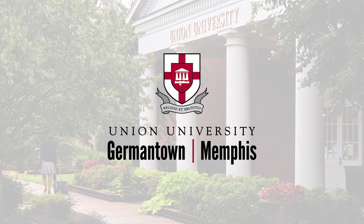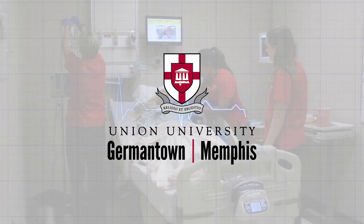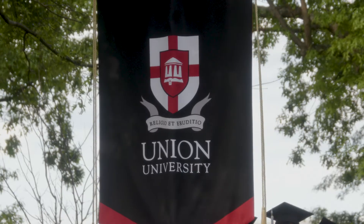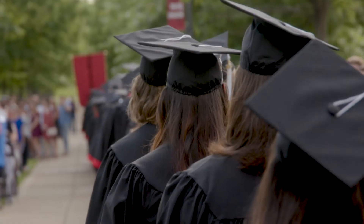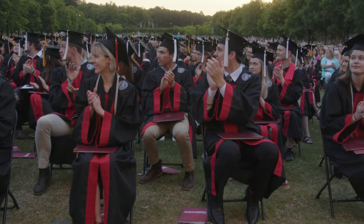The Germantown campus of Union University is home to a 15-month accelerated Bachelor of Science in Nursing program. Upon graduation, a student of our program will be fully prepared to pass boards and begin practicing as a registered nurse.